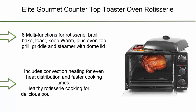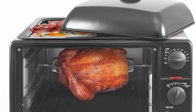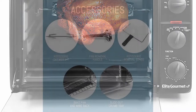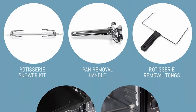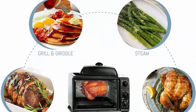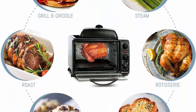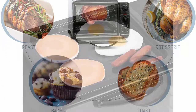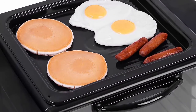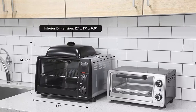Top 5: Elite Gourmet Countertop Toaster Oven with Rotisserie, Bake, Grill, Broil, Roast, Toast, Keep Warm and Steam, 23 liters, Black. Features 8 multifunctions: Rotisserie, Broil, Bake, Toast, Keep Warm, plus Oven Top Grill, Griddle, and Steamer with Dome Lid. Includes convection heating for even heat distribution and faster cooking times. Healthy rotisserie cooking for delicious results.